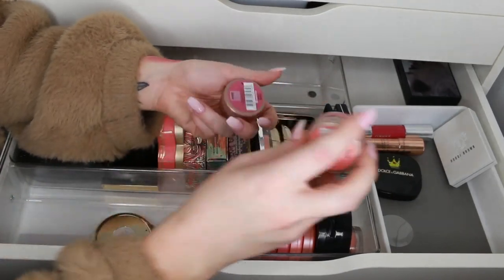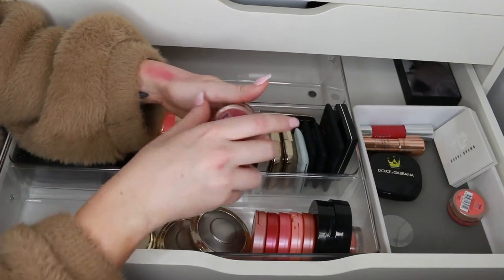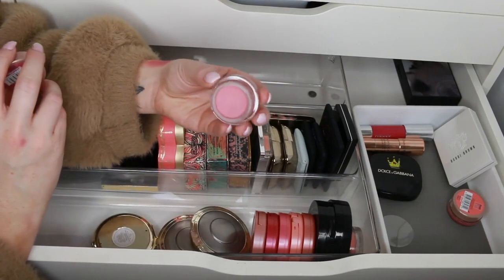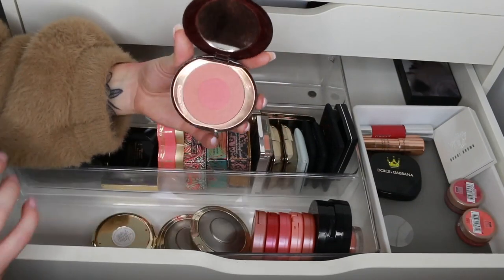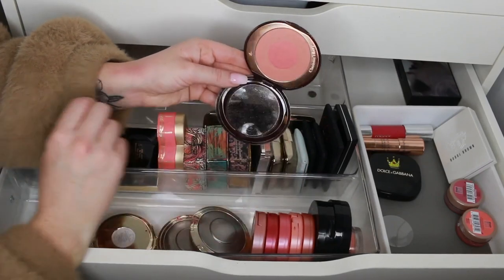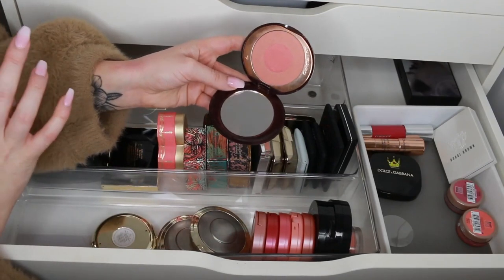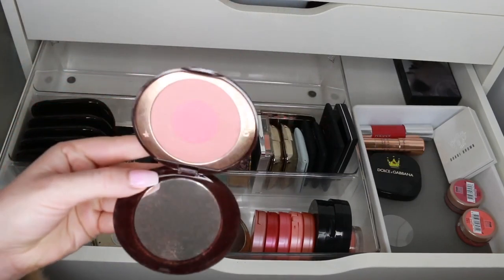These are brand new from Maybelline — the Dream Matte Blushes. I haven't opened this one yet so I'll keep it and try it. I have used this other one and really like it — it's quite pink but such a nice formula, I wear it on very no-makeup makeup days. And I have the Charlotte Tilbury Cheek to Chic Swish and Pop Blusher in the shade Ecstasy — I really like this shade but I definitely need to make more of an effort to use it now that I've remembered it's there.